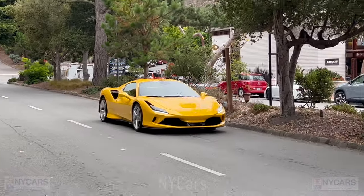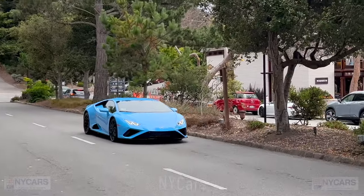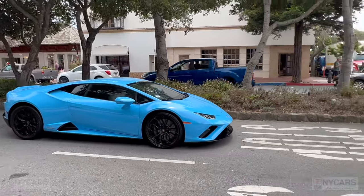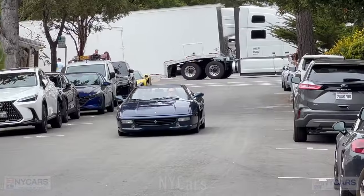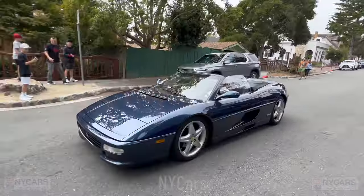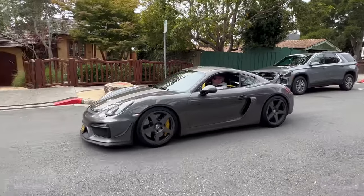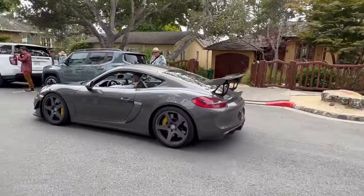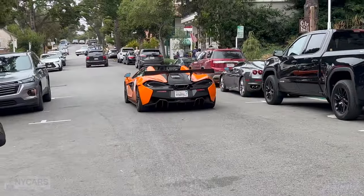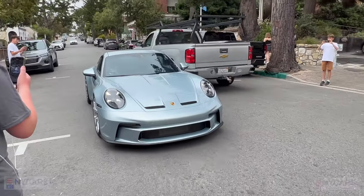The Ferrari F8 Tributo in yellow — that's good. The V8 twin turbo pushes out around 700 horsepower. Lovely car. And a very nice Lamborghini Huracan — V10 naturally aspirated. Again, beautiful car. Both beautiful cars. Porsche Cayman GT4, I think. Very nice. Nice McLaren. Beautiful new Porsche GT3, lovely looking car. Very nice car.